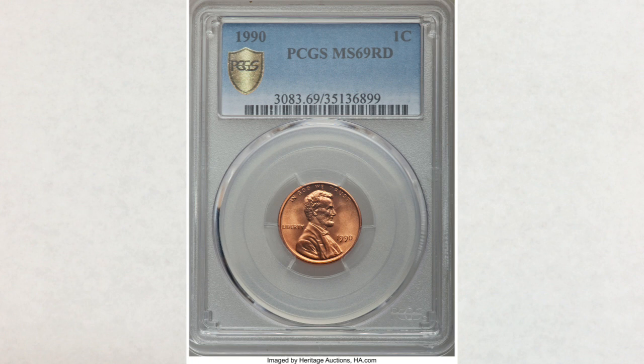PCGS estimated the value of this coin at $7,200, and one of them was sold last year at Heritage Auctions — it actually sold for $7,200. It's truly an unbelievable price for a penny without any errors or varieties — the coin we all wish to find.